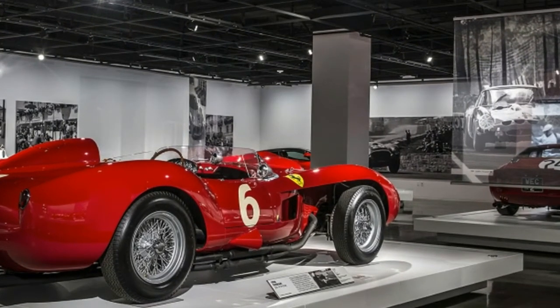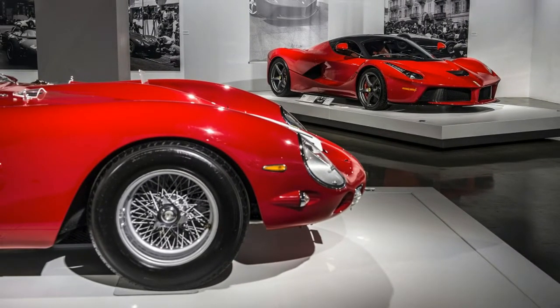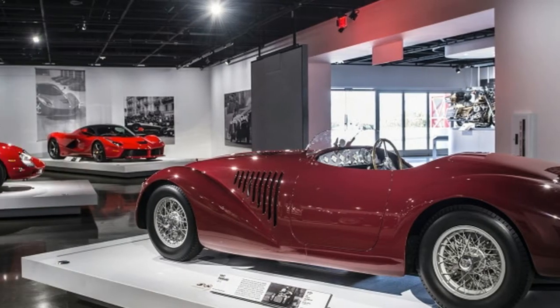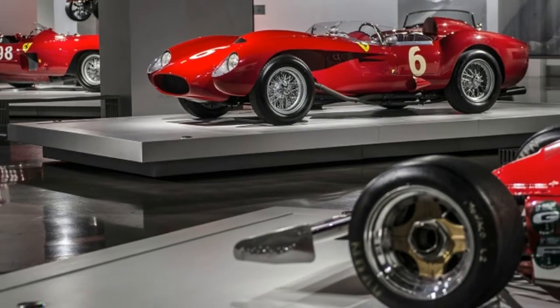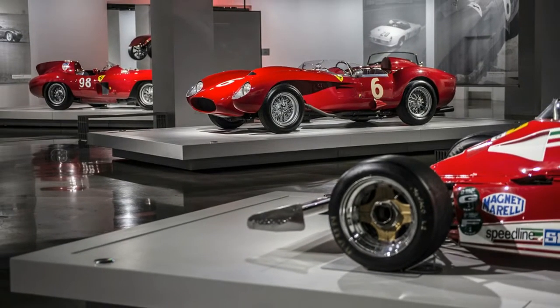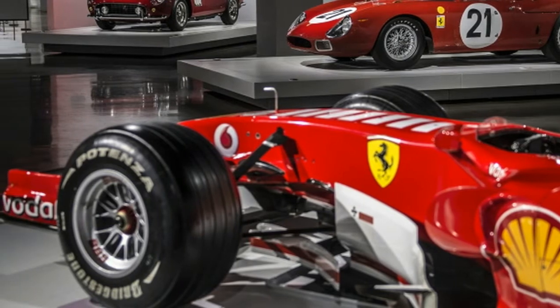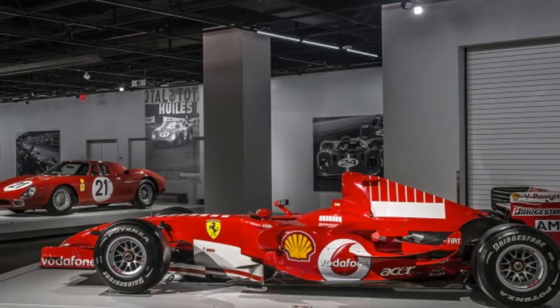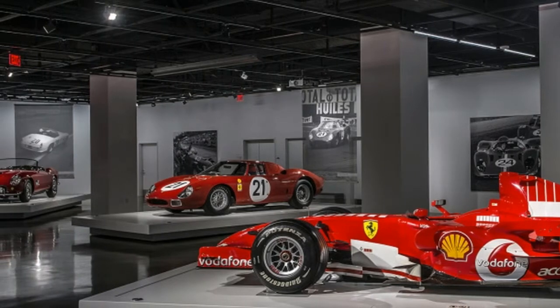Called "Seeing Red," the theme of a single color has been maintained — red, of course. The gallery features 11 of the most significant road and race cars built by the Prancing Horse in the last 7 decades. Leading the herd is a stunning 1963 Ferrari 250 GTO, one of just 39 built and widely considered to be one of, if not the most desirable collector car in the world.